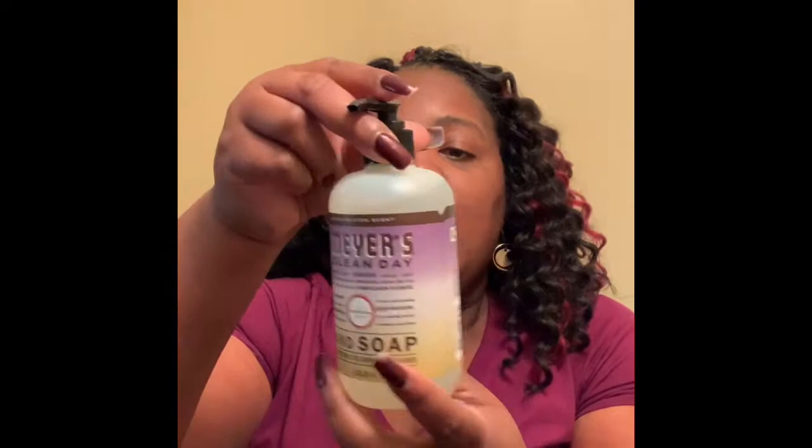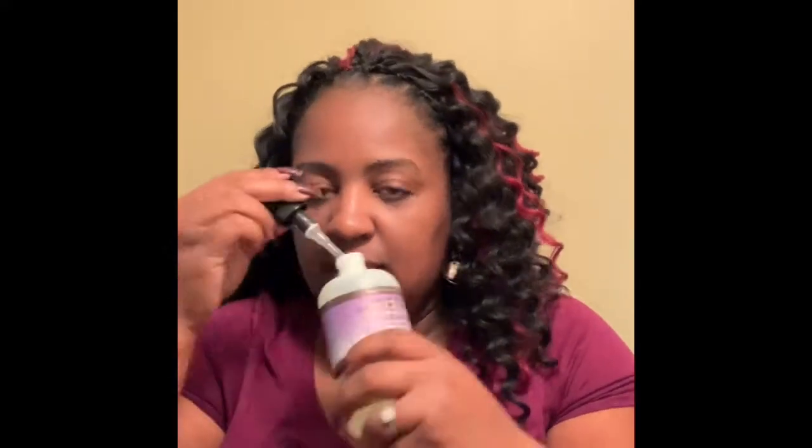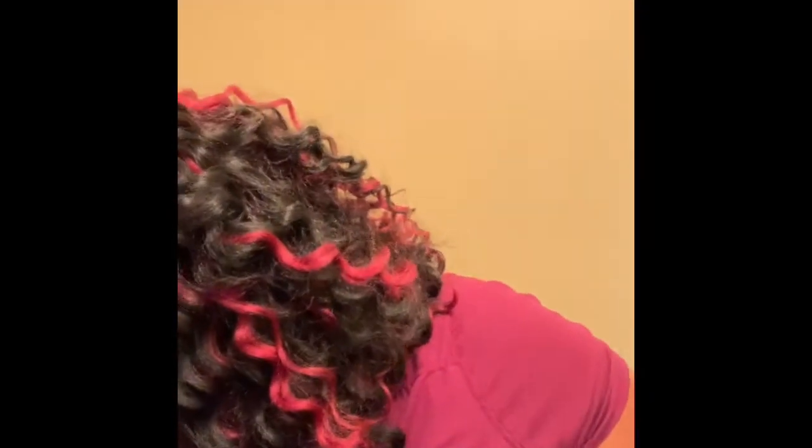This is the hand soap that will go in the kitchen — on the sink, of course. It's called Compassion Flower. I thought I ordered the lavender scent. Oh, that smells good! Yeah, that smells good. It's Compassion Flower — this is the hand soap that's going to go in the kitchen.